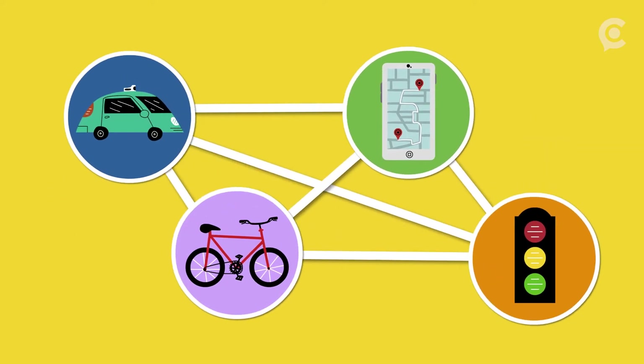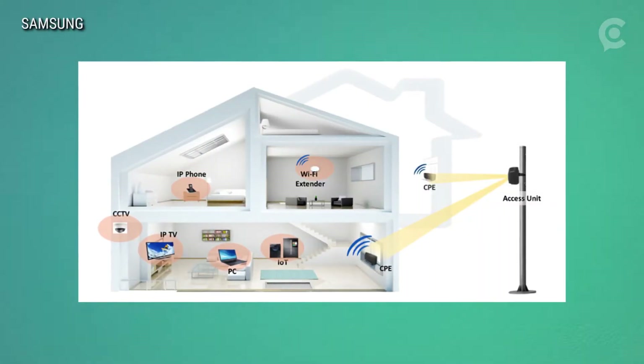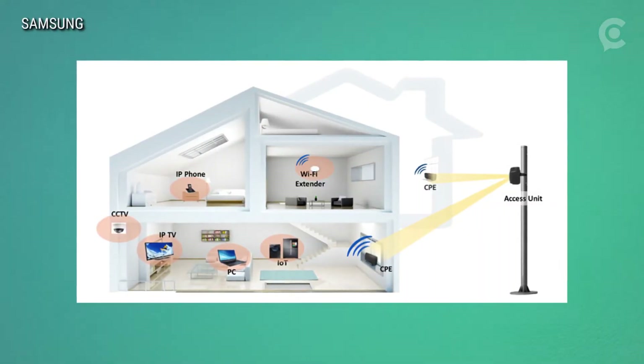Whether it's parking meters, water meters, there's also fixed wireless. Your 5G service could be 10 to 20 gigabits per second, so you could certainly use that for all your home internet browsing and your video content that you're getting to your home.